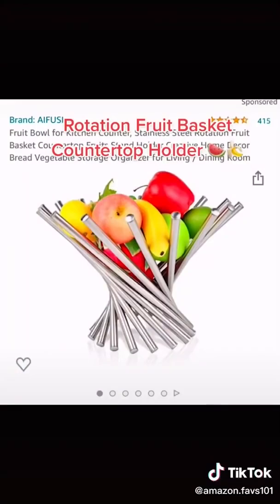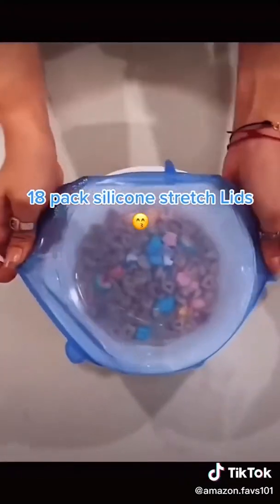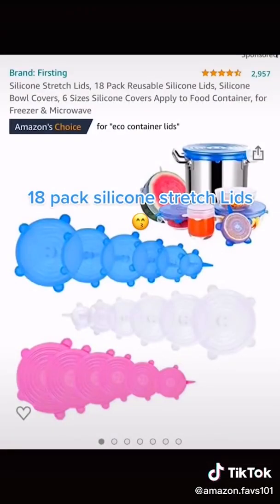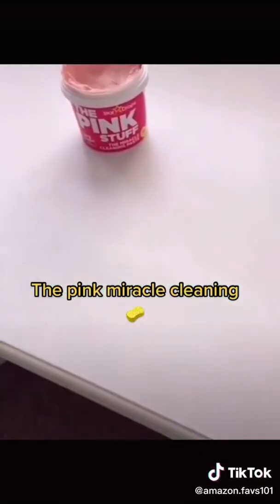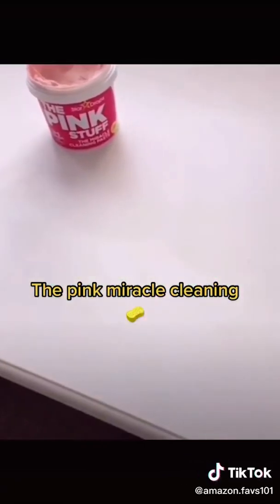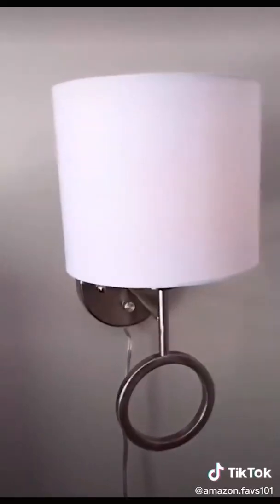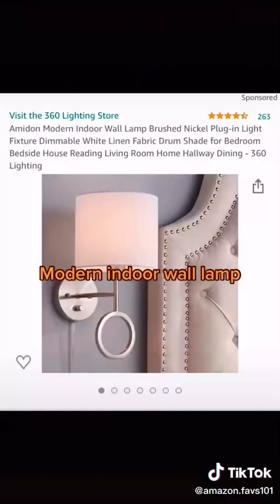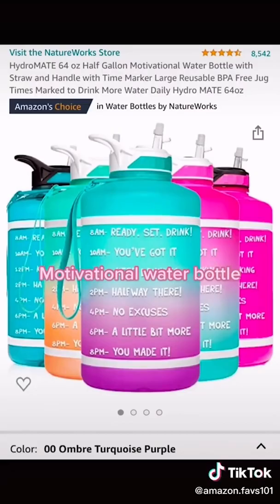Random things from Amazon that just make sense — links in bio: a rotation fruit basket countertop holder, an 18-pack silicone stretch lids set, the pink miracle cleaning paste, and a modern indoor wall lamp.